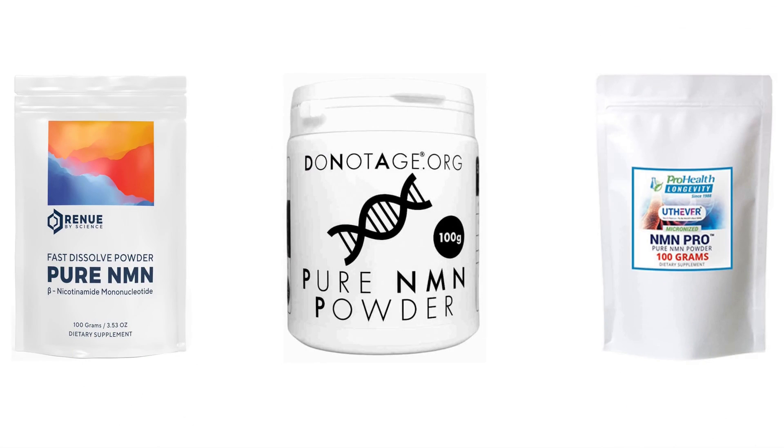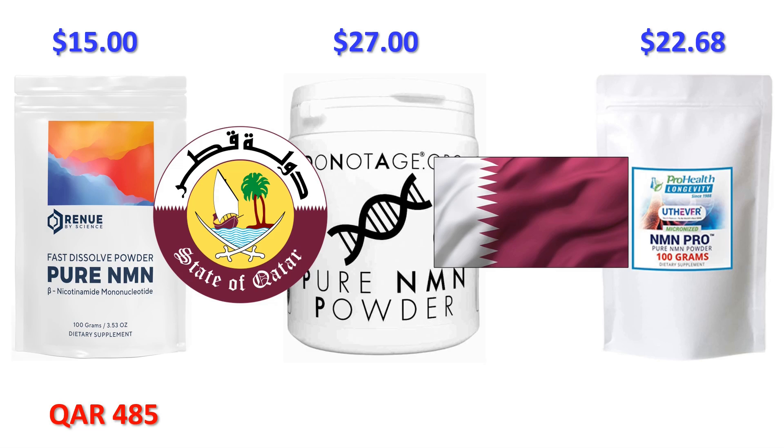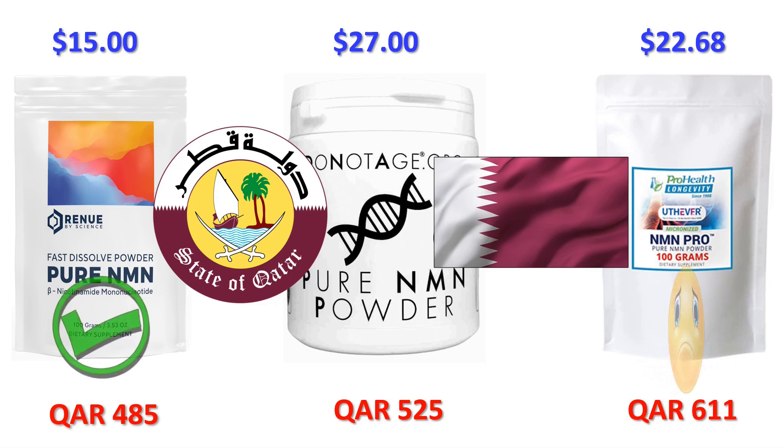Let's head over to Qatar, with shipping to Doha, pin code 380038. Renew by Science shipping to Doha is going to cost you $15 US, that's around 54 Qatari riyals. DoNotAge.org shipping to Doha is going to cost you $27, that's around 98 Qatari riyals. ProHealth Longevity, using their 6-to-10-day priority mail service, is going to cost you $22.68, that's around 83 Qatari riyals. Shipping 100 grams of NMN powder to Doha: Renew by Science will charge you around 485 Qatari riyals, DoNotAge.org will charge you around 525 riyals, and ProHealth will set you back 611 riyals. So if you live in Doha, Renew by Science is 40 riyals cheaper than DoNotAge.org and 126 riyals cheaper than ProHealth Longevity.